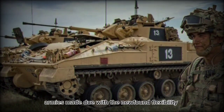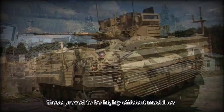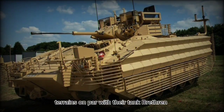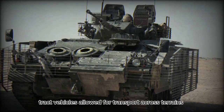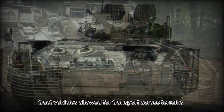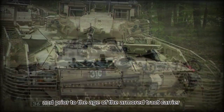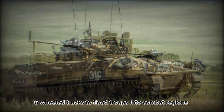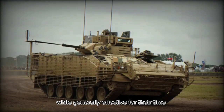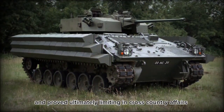Up to this point in history, armies made do with the newfound flexibility of tracked armored personnel carriers. These proved to be highly efficient machines that could traverse terrains on par with their tank brethren, allowing commanders to bring infantry forces up to front lines as needed. Tracked vehicles allowed for transport across terrains that were often inhospitable for wheeled vehicles, and prior to the age of the armored tracked carrier, armies relied heavily on military six-by-six wheeled trucks to flood troops into combat regions. While generally effective for their time, these wheeled systems were not well protected and proved ultimately limiting in cross-country affairs.